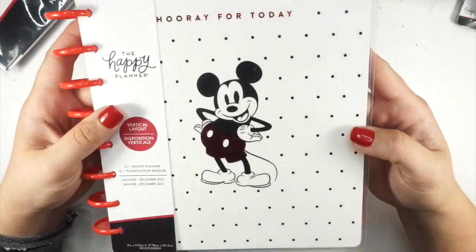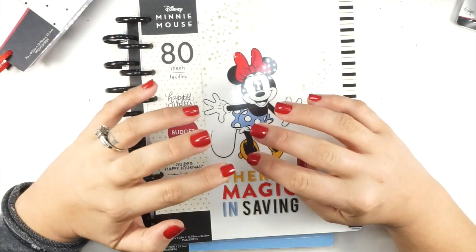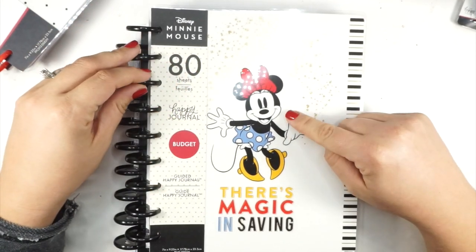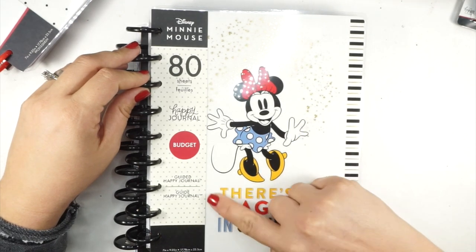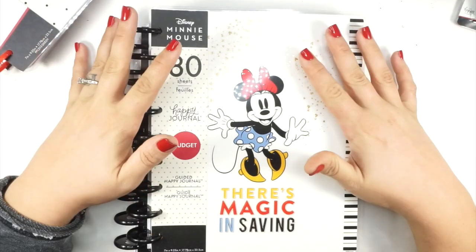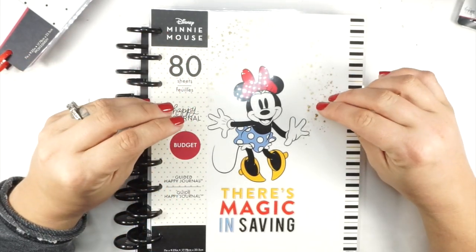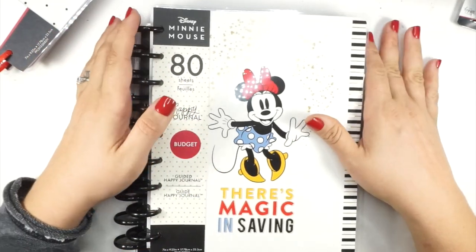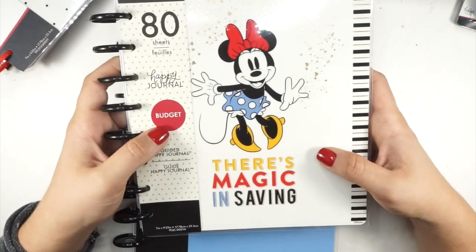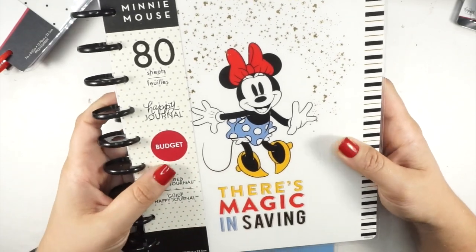I was so interested in this one. It's a guided journal budget edition — it has all kinds of budget questions and ways to help you track your budget in a guided journal format. My goal in January is to really snap in on my budget after holiday shopping. This one is staying with me. I'm going to use it in or alongside my budget planner. The cover says 'There's Magic in Saving' and the Minnie illustration is adorable.